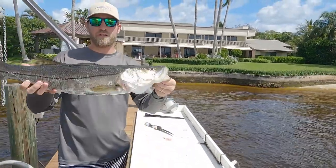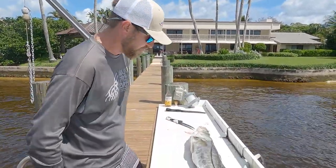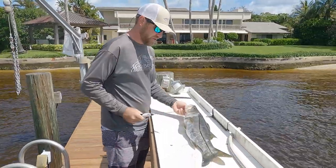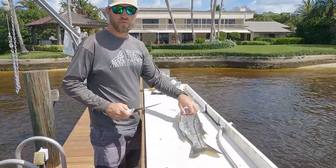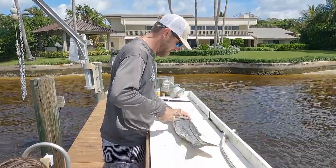We're back at the dock. We were lucky enough to get a nice slot snook that Sean caught and wrestled out of the mangroves through the docks — sacrificed his foot doing it. He measured about twenty-nine inches, so we got a nice twenty-nine-inch fish and we're going to knock the sides off this guy and take him home for dinner.